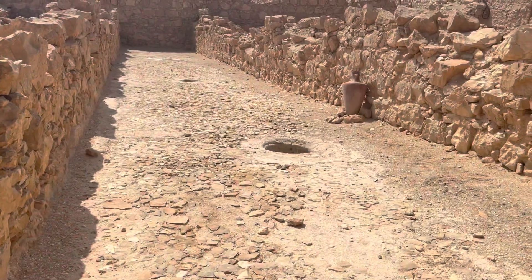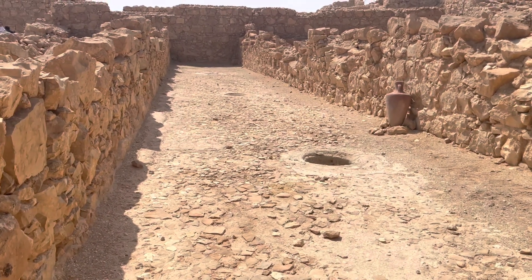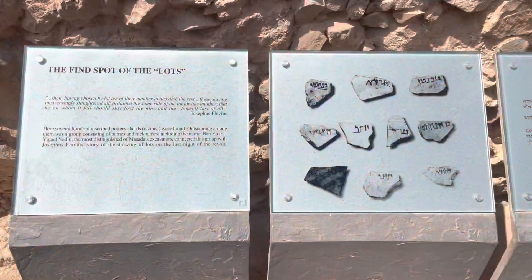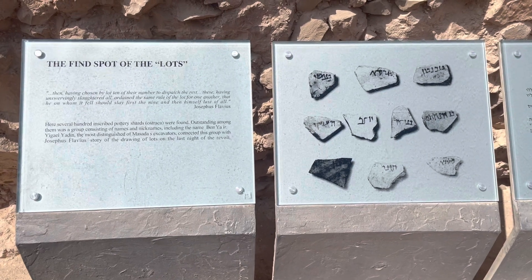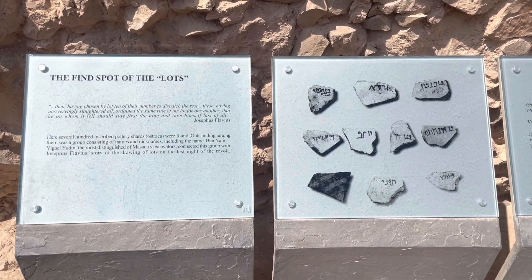We have some storage rooms at Masada. These are all over the place. They were used to hold food and to keep it safe. We will discuss this later and this will be a topic of an evening of conversation. But for now, I will just let you read this.